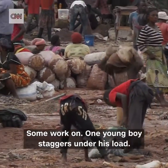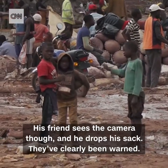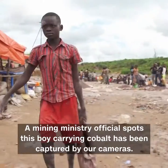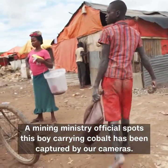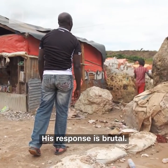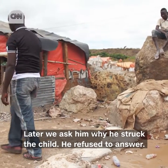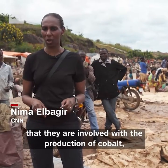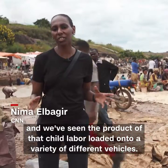One young boy staggers under his load. His friend sees the camera and he drops his sack. They've clearly been warned. A mining ministry official spots this boy carrying cobalt has been captured by our cameras. His response is brutal. Later, we ask him why he struck the child — he refused to answer. We've now witnessed for ourselves that children are working here, that they are involved with the production of cobalt, and we've seen the products of that child labor loaded onto a variety of different vehicles.